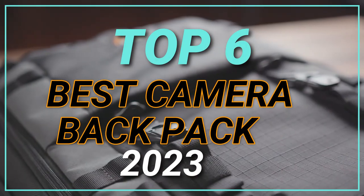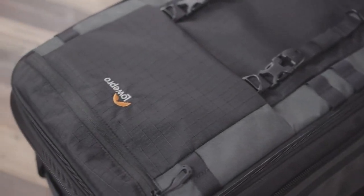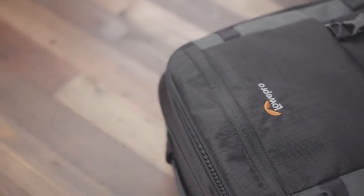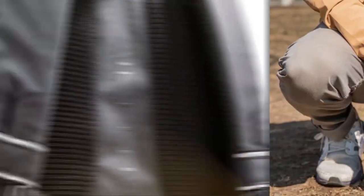Top 6 Best Camera Backpacks in 2023. Through extensive research and testing, I have put together a list of options that will meet the needs of different types of buyers, so whether it's price, performance, or particular use, we have got you covered.